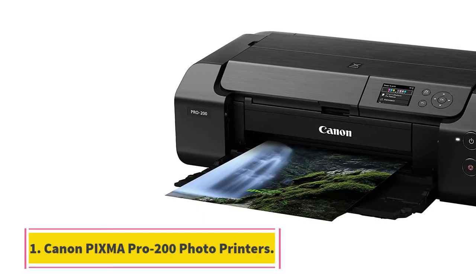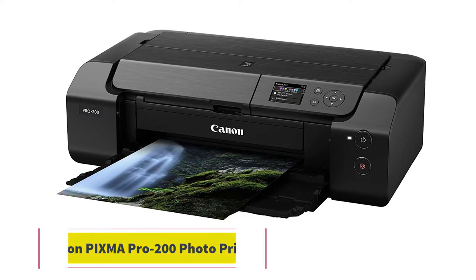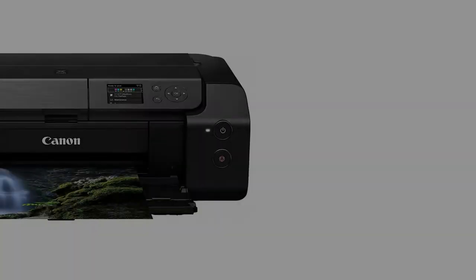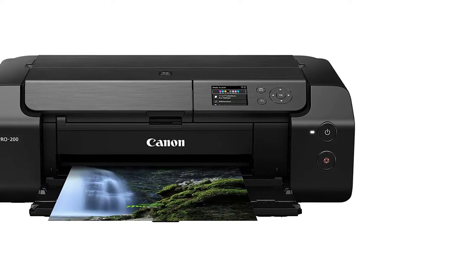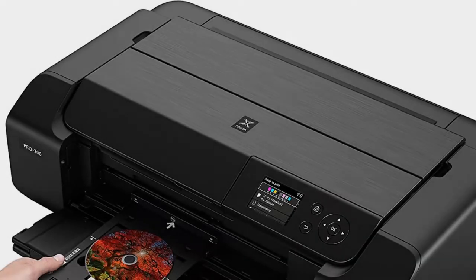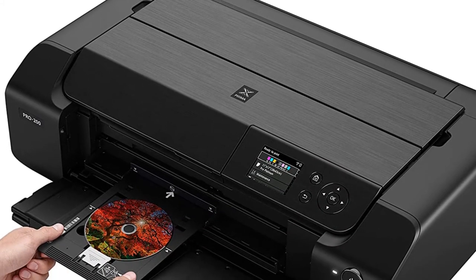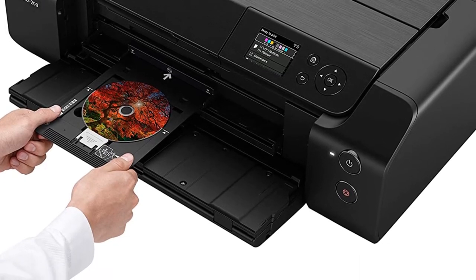Starting at number 1, Canon PIXMA PRO 200 Photo Printers. All photo printer brands like to claim fast printer speeds and great color prints, but Canon backs it up with room to spare. One notable difference between photo printers at lower price points is the use of dye inks over pigments in cheap inkjets, which won't stand up as well to the test of time.